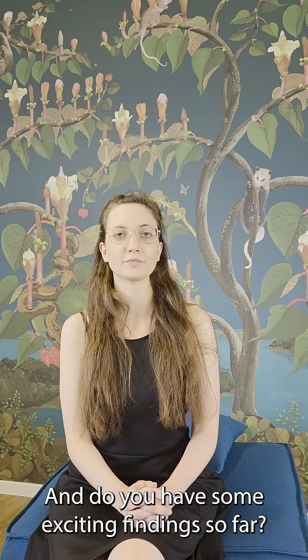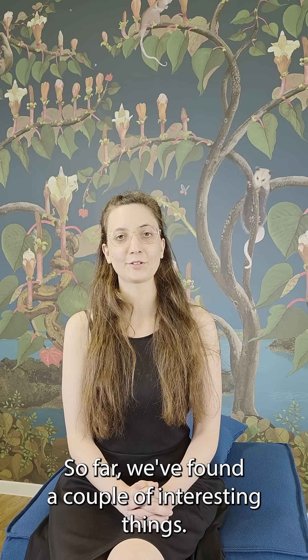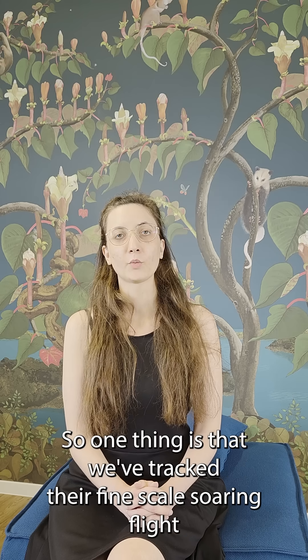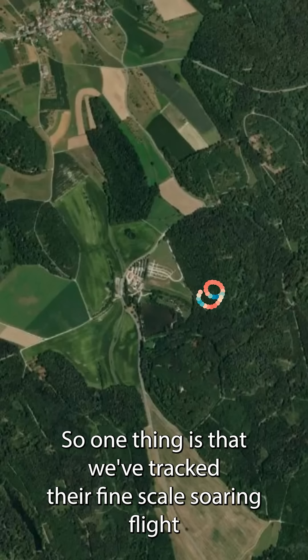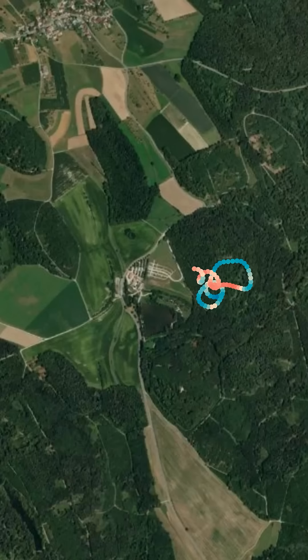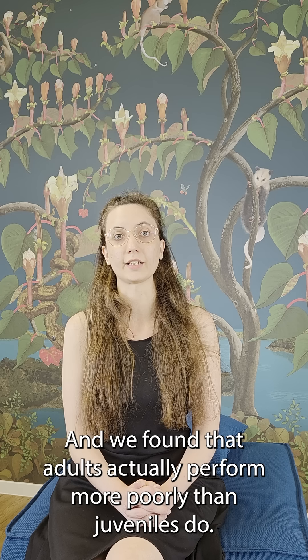And do you have some exciting findings so far? We've found a couple of interesting things. One thing is that we've tracked their fine-scale soaring flight at the 1 Hz level and looked at how they fly inside of thermal uplifts. And we found that adults actually perform more poorly than juveniles do.